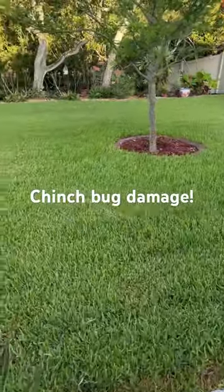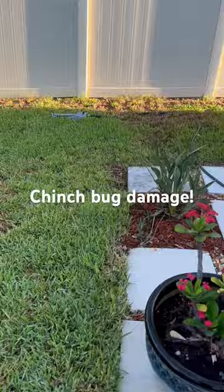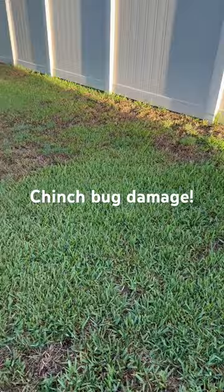If you live in Florida and it's May, June, July, and you are absolutely convinced that you're watering your lawn, and your lawn starts dying and looking like this, it could be chinch bug damage.